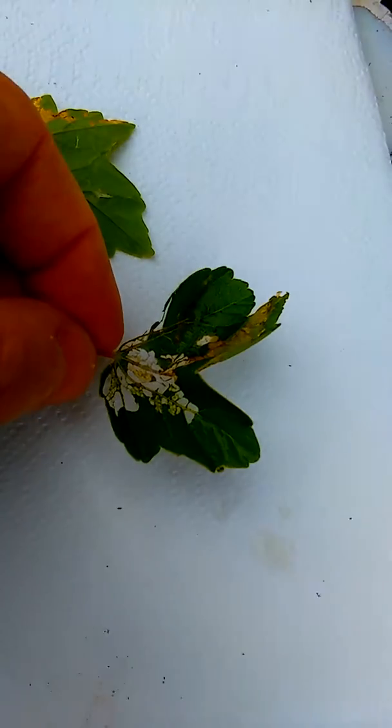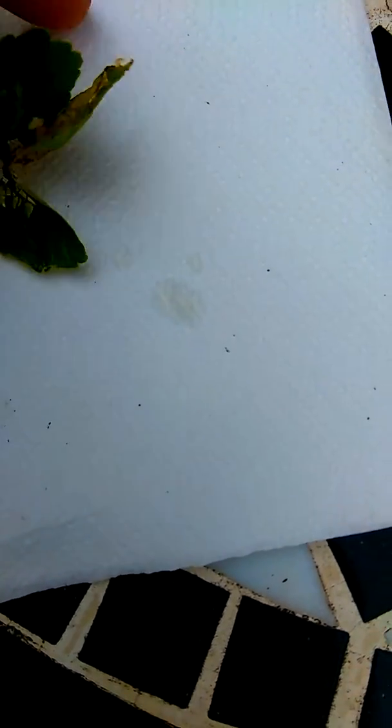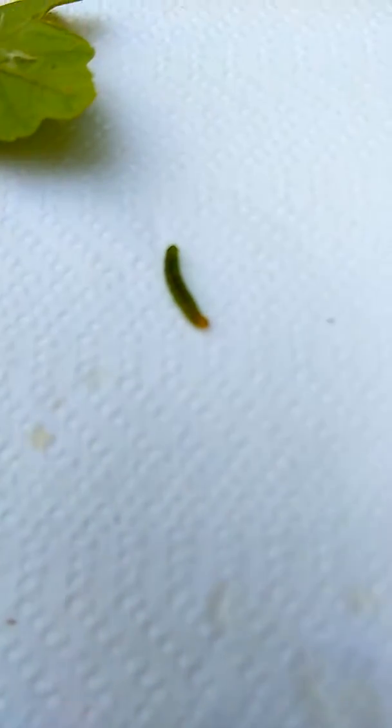This is the devastation they cause, and in here is the culprit — a little green caterpillar. It doesn't seem like much at the moment, but they grow quite quickly.